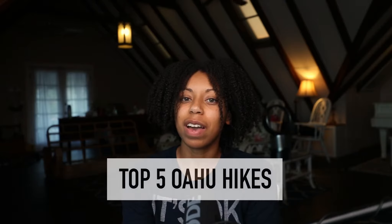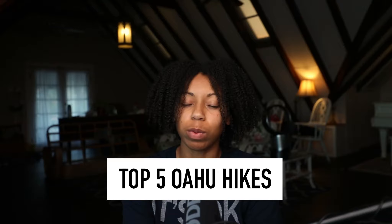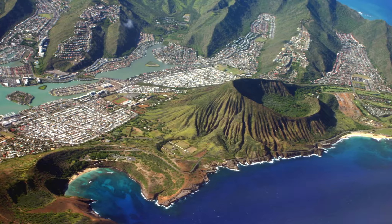Hi everybody, my name is Justine and today I'm going to talk about my top five hikes here on Oahu. My number five is definitely going to be Coco Head.